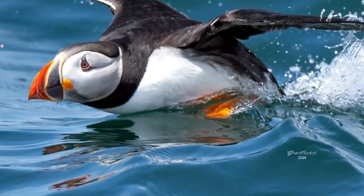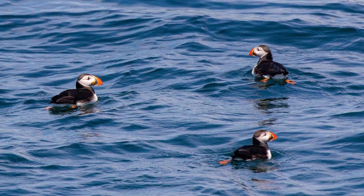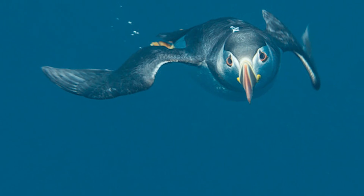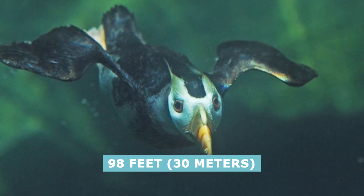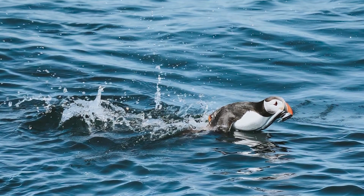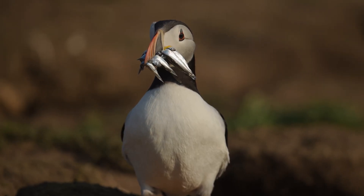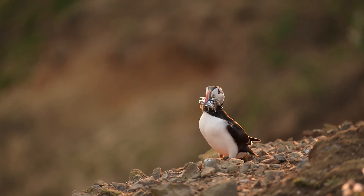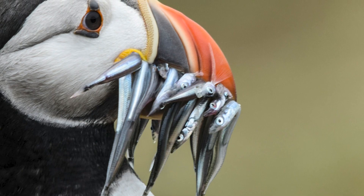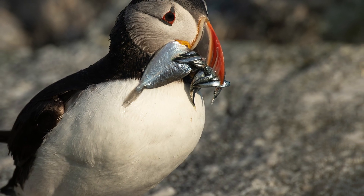When hunting, puffins sit on the water like ducks and carefully scan below the surface. When potential prey is spotted, the birds spring into action and dive in after it. Once underwater, a puffin spreads its wings and flaps them, kind of like flying underwater. The birds can dive as deep as 98 feet and hold their breath for up to a minute. Interestingly, puffins can catch multiple fish in a single dive thanks to their specially hinged jaws and tongues — a puffin can pin fish it has already caught using its tongue and go after more. The beak works like an adjustable wrench, with upper and lower beak closing in parallel, allowing puffins to hold a row of fish without dropping or crushing their catches.